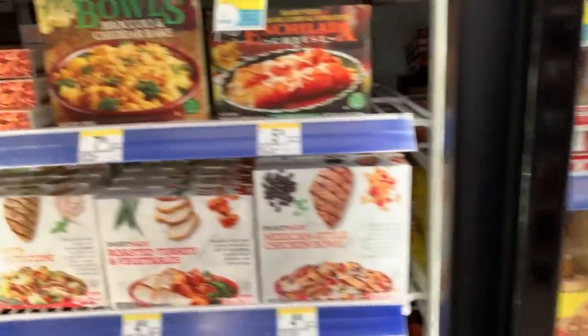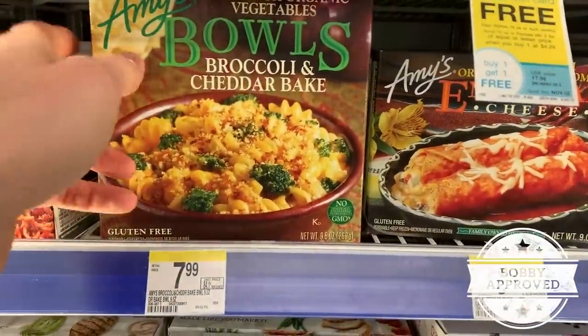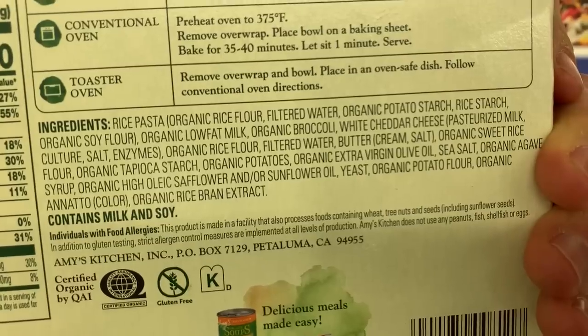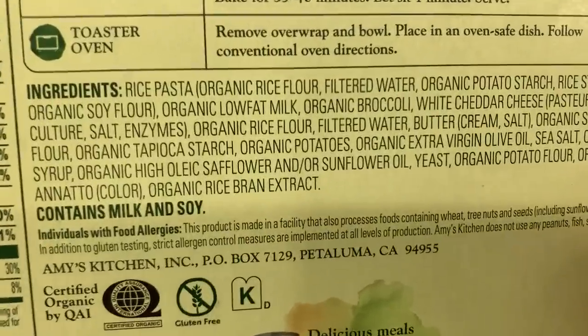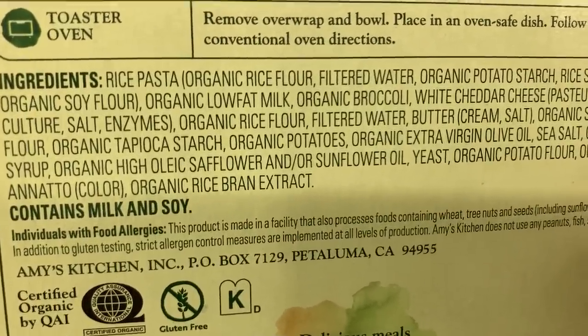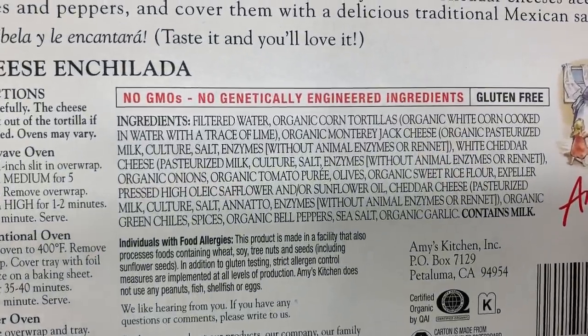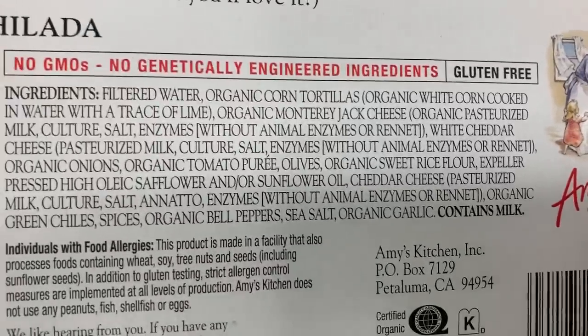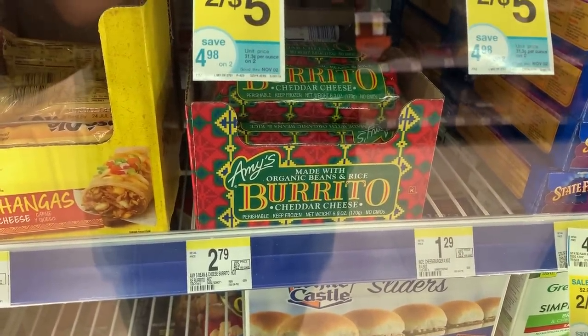Frozen food — this is actually a treat because they have Amy's. Amy's is best in class with pretty much anything she does because first of all, it's all organic. No filler, real ingredients, organic extra virgin olive oil. She even uses expeller-pressed high-oleic safflower oil, which is what you want to see in pre-made foods. Her burritos are really, really good — probably the only frozen burrito I would recommend because the ingredients are just as good as the frozen meals.